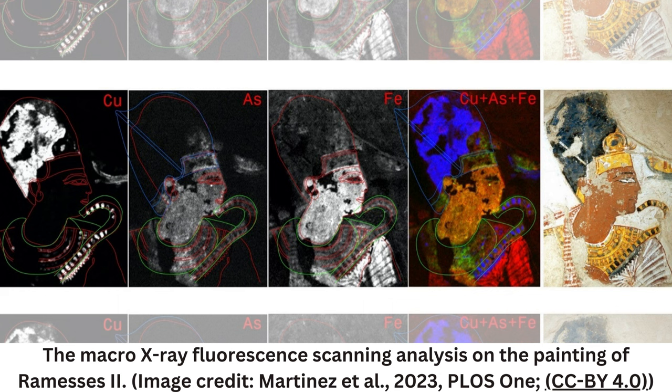The team also found that Ramses II was depicted with a protrusive Adam's apple, noting that this is a detail that is interestingly never shown in ancient Egyptian art.